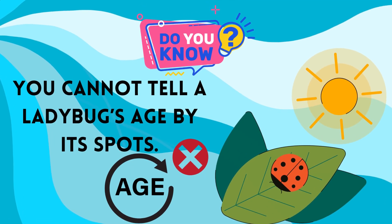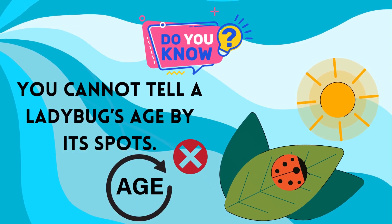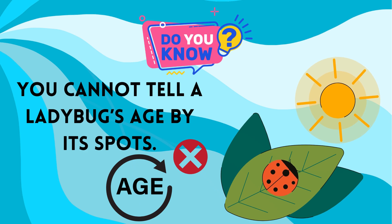You've probably heard the myth that you can tell how old a ladybug is by counting the spots on its back. The color and pattern of a ladybug may not be able to tell you how old it is, but it can help you determine which species of ladybug it is.